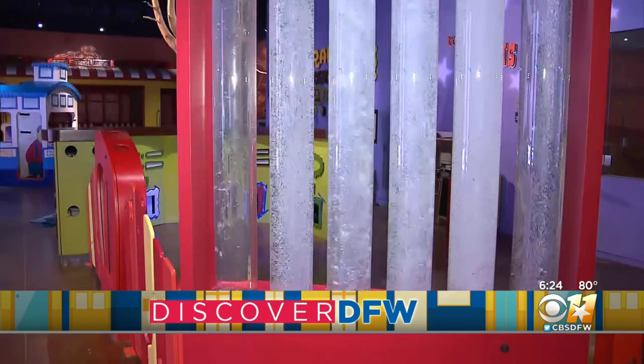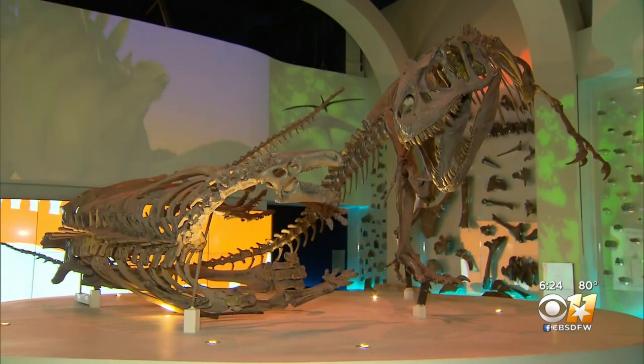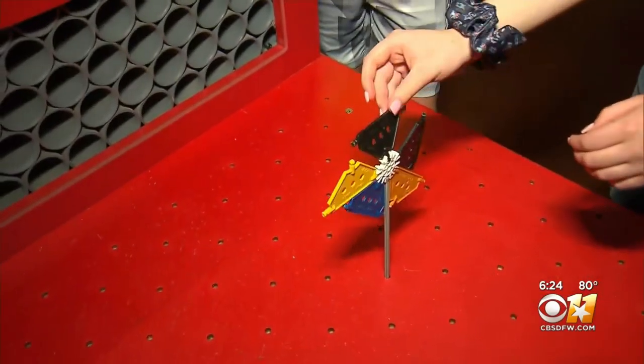The Fort Worth Museum of Science and History is finally welcoming back guests after a six-month hiatus. They've taken this time to do a fairly large renovation. When guests return in person they'll still find some of their favorite exhibits, but there are also new hands-on and interactive exhibits, going back to inquiry-based learning — which was hard to do when they said 'don't touch things.'